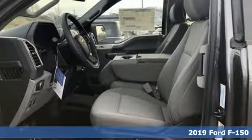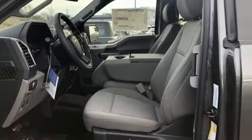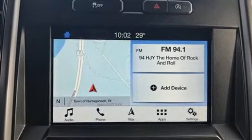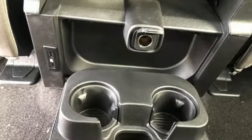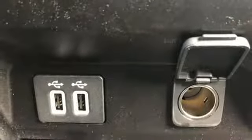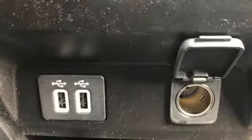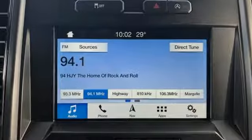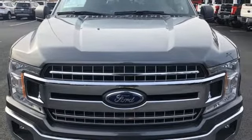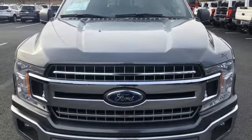It comes with all the amenities you need: twin-turbo V6 engine, electronic shift on the fly, engine auto stop-start feature, active grille shutters, three 12-volt power outlets, manual tilting steering column, front tow hooks, gas pressurized shocks, rear parking sensors, and automatic transmission. Hurry in today and see it for yourself.